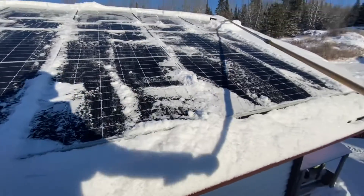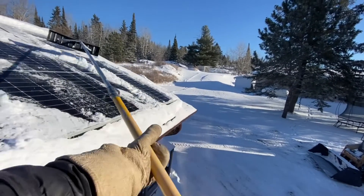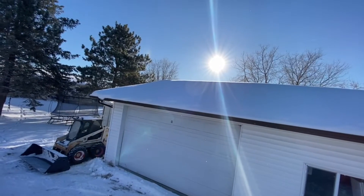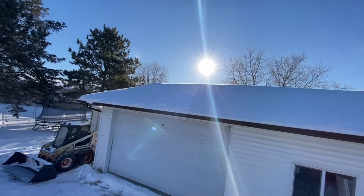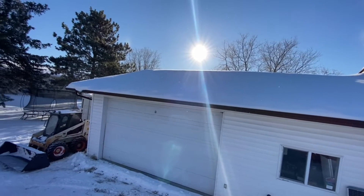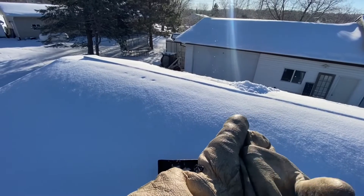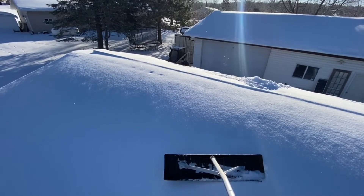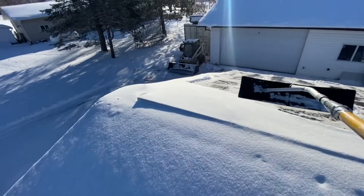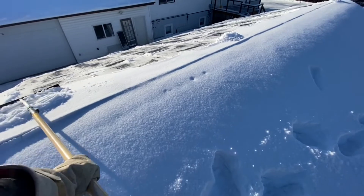It's about 10:30, 10:45 right now. So now that sun is starting to look behind us here — we can see it's starting to come over that garage that we're facing, which is directly due south. I'm on the north side of the roof and I've shortened up my scraper, and what I'm going to do is just pull some of this snow back.